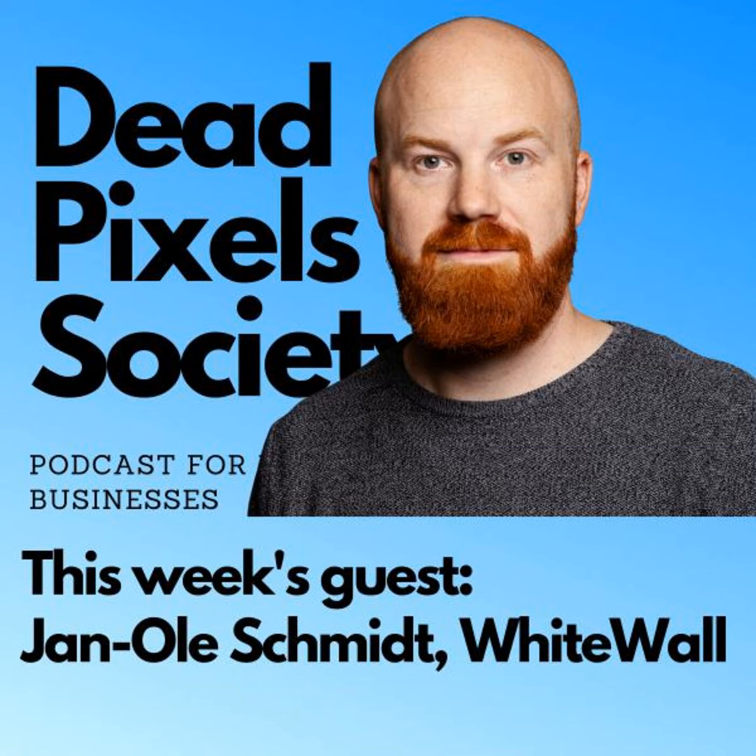Hi Gary, I'm fine. It's summer here in Germany and all is good. And all is good at Whitewall because we've been getting a lot of product announcements and news of innovations coming from the company.